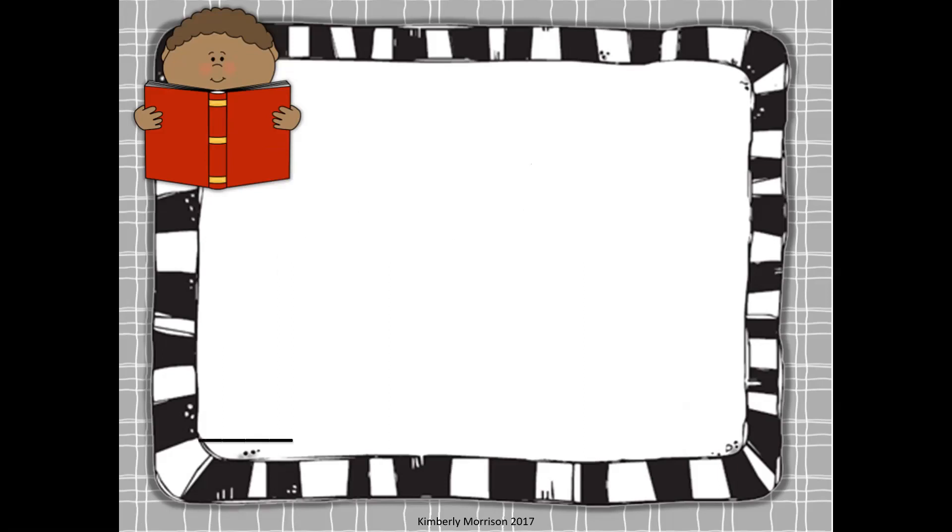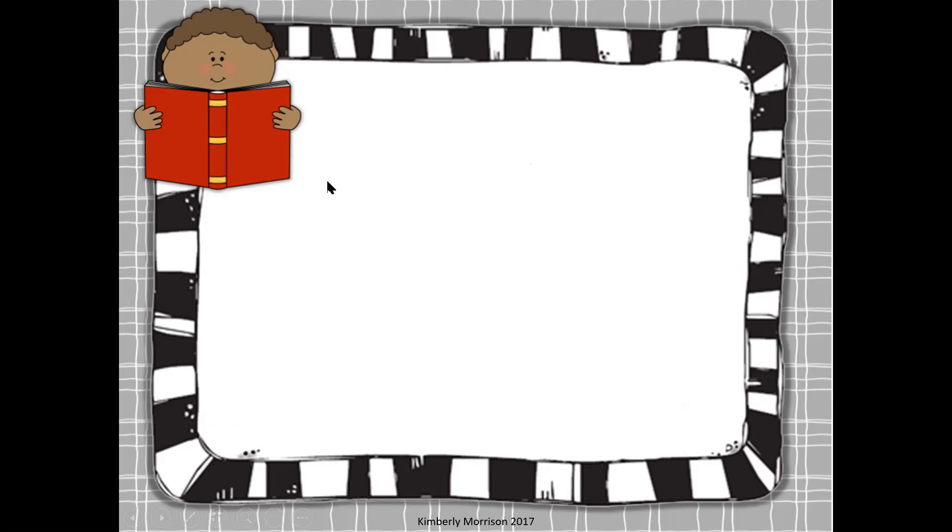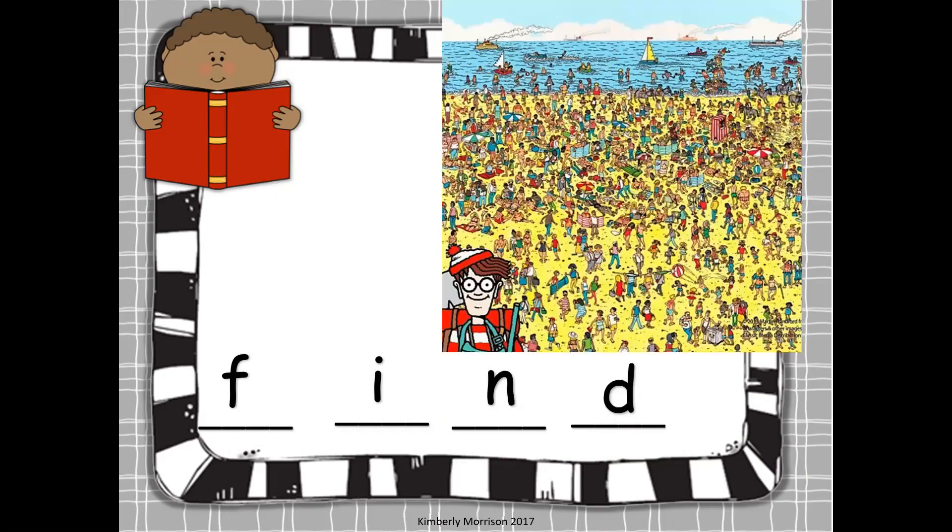Your first word is find. Let's finger stretch the word find: F-I-N-D. Now you remember that find is the long I plain I sound. You can see F-I-N-D — there are four lines, one line for each sound. So we know F-I-N-D. That's a good clue to help you.